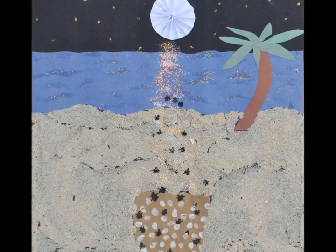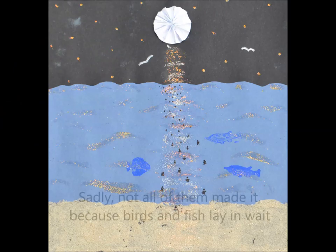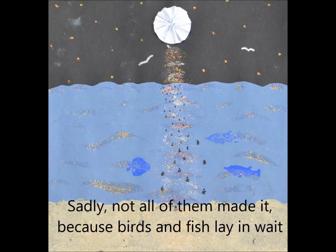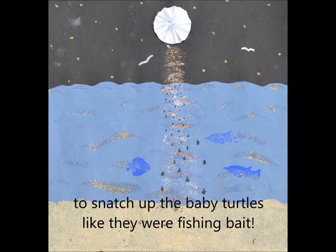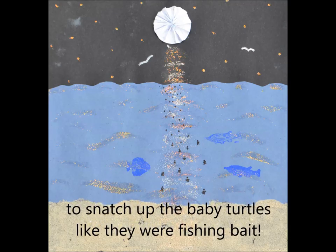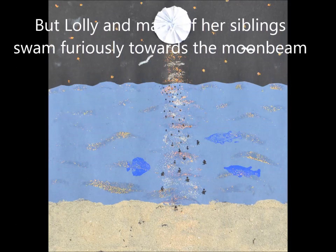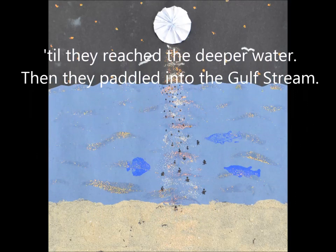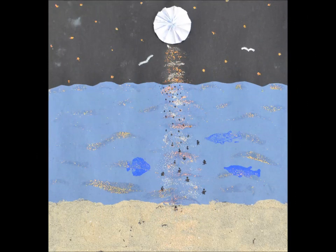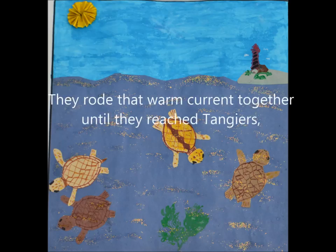Lolly and her sixty-eight brothers and sisters all helped each other dig. Then they followed the light to the water, where they did a celebration jig. Sadly, not all of them made it, because birds and fish lay in wait to snatch up the baby turtles like they were fishing bait. But Lolly and many of her siblings swam furiously towards the moonbeam, till they reached the deeper water, then they paddled into the Gulf Stream.